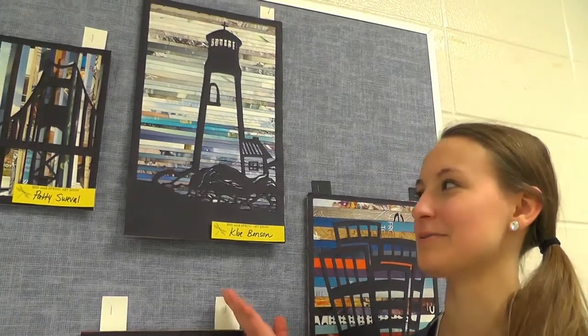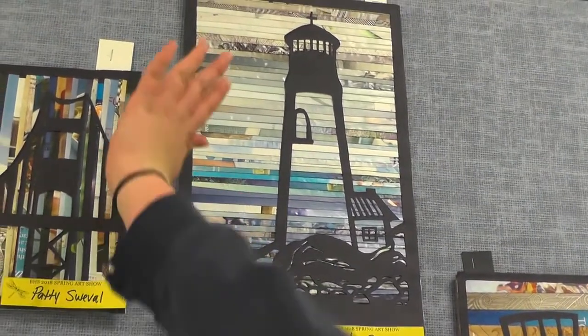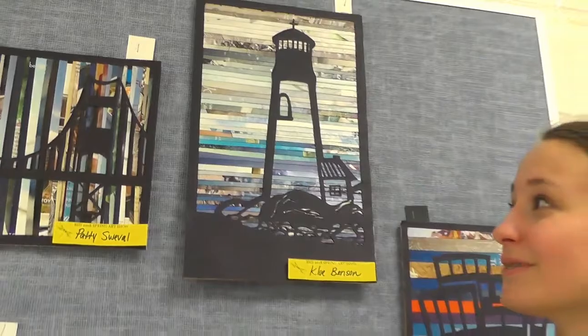My favorite one out of this whole art show would probably have to be this one. I like it because it's a nice silhouette, it's very calming, and it reminds me of the beach. I especially love the colors as it gets higher — it's just so pretty.